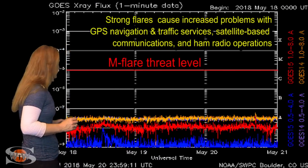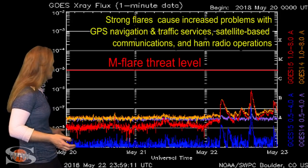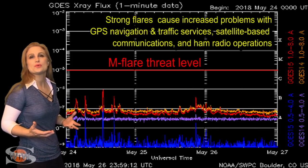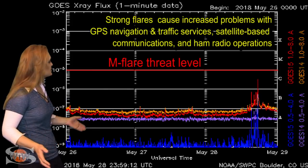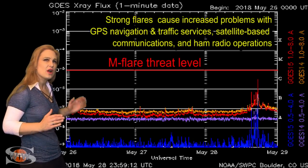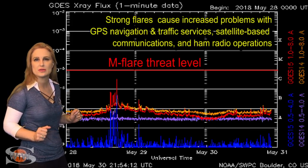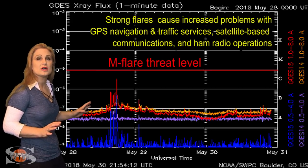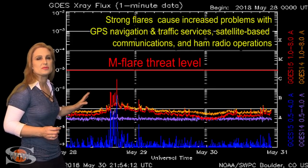Switching to your M-flare threat meter, you can see back on the 22nd is when Region 2712 really started showing some solar flare activity. You can see the X-ray flux boosted, which is a proxy for the solar flux. You can see the flares popping, but once Region 2712 got really into Earth view, it kind of fell back asleep and snoozed for a bit. We saw a little bit more flare activity on the 28th, and now it's snoozing again, and we see a little hint of activity kind of close to the west limb.